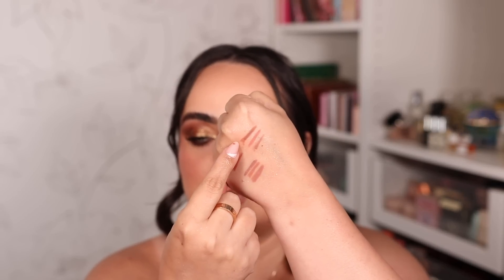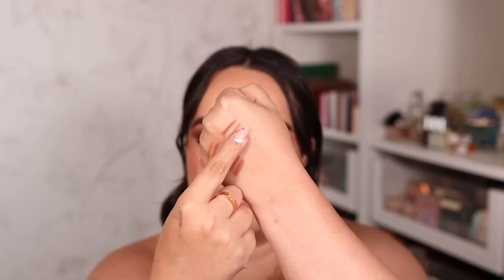Third but not least are the Pat McGrath lip liners. I've really loved all three of mine, especially Structure — I've used it so much it literally fell apart, but it's still incredibly creamy even now. The formula is super pigmented, super creamy, super long lasting with a matte finish. My three shades are Structure, Nude Venus, and Prima Donna — which I reach for whenever I want a cool-toned pinky liner.